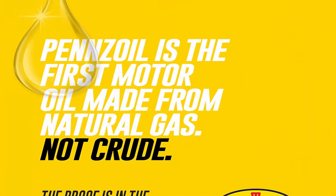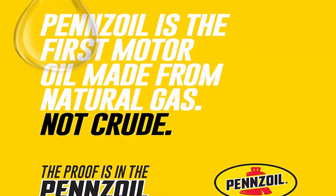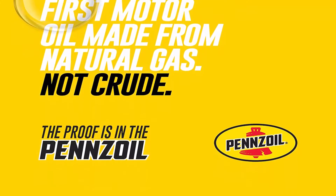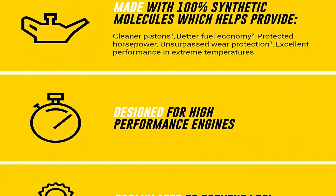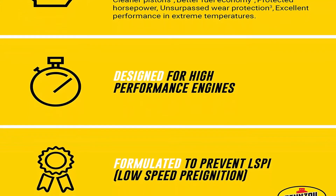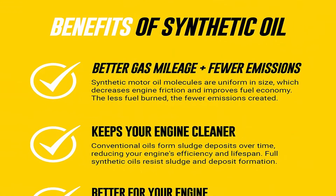Pennzoil 0W-20 is a carbon neutral motor oil, achieved through verified nature-based carbon credits that offset CO2 lifecycle emissions. Provides better fuel economy — drive on average an extra 550 miles per year versus a dirty engine. Pennzoil Platinum 0W-20 keeps pistons up to 45% cleaner than the toughest industry standard, based on Sequence IIH results.